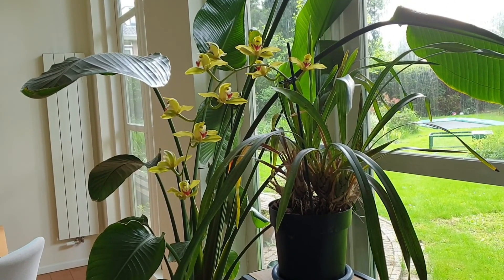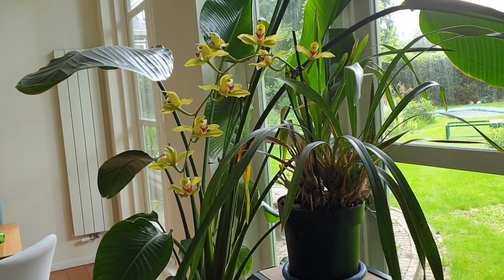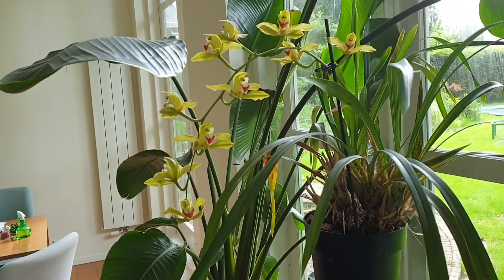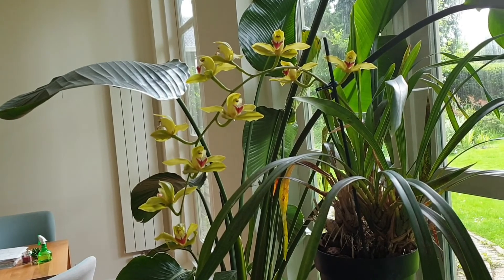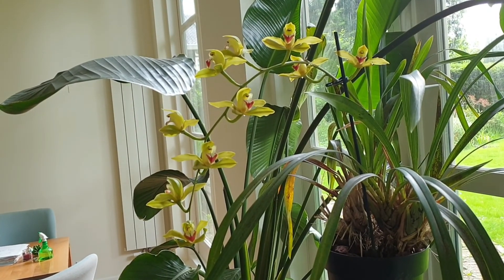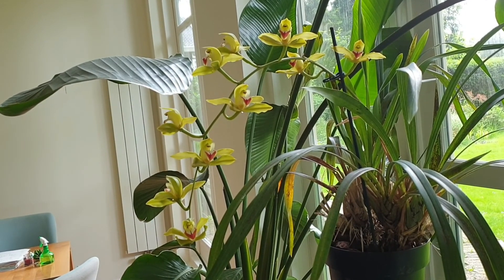And this is the big Cymbidium Devonianum — it's fully open now. It's been open for probably a month or so, quite a nice display. Once the flowers have come off I'll put it out into the garden for the summer — I like it to be outdoors during the warmer months.